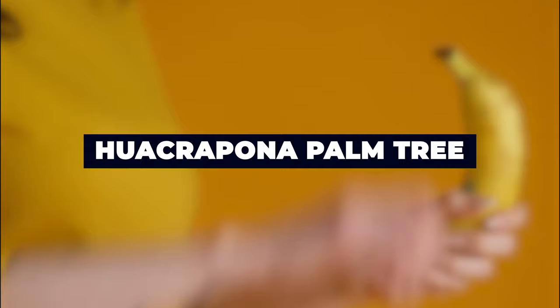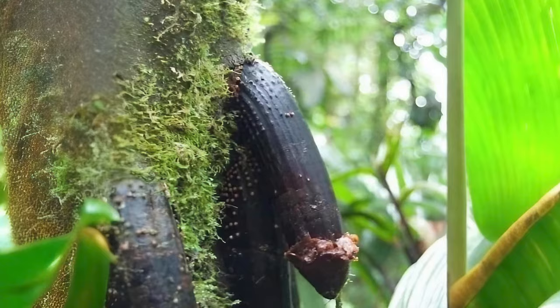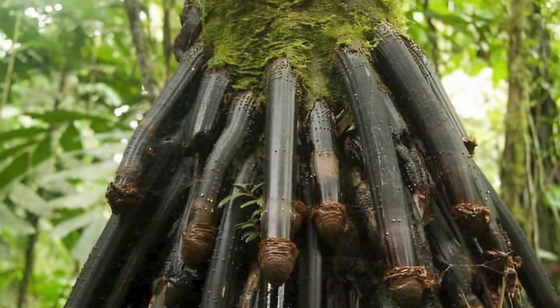Huacrapana Palm Tree. The Huacrapana Palm Tree is a small tropical palm tree with a single trunk that also has penis-shaped branches that emerge from its trunk.